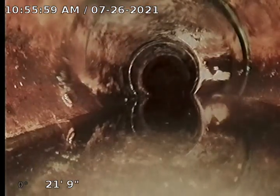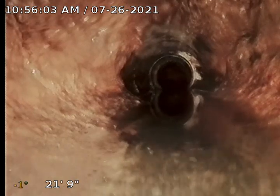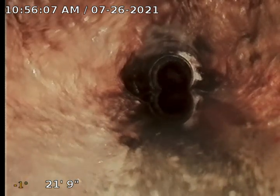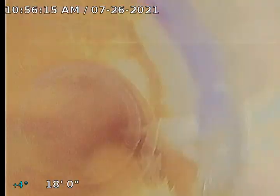It dumps into that — you can see that lip way down there, the cast iron lip. This was PVC, so what they did was they just cut into the old cast iron with PVC and put this in. I'm coming out of the kitchen sink; the kitchen sink in the State Farm building comes out here.